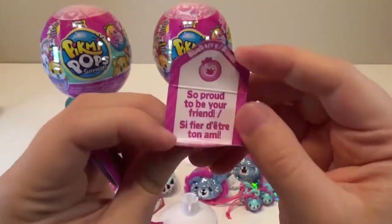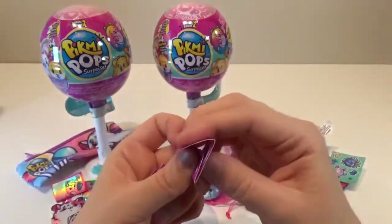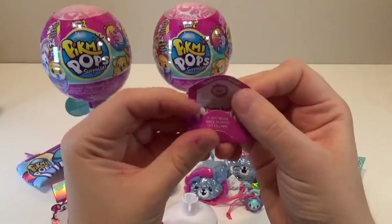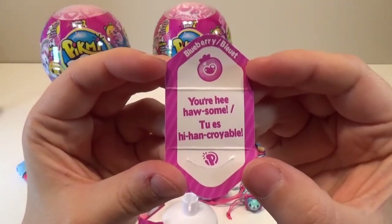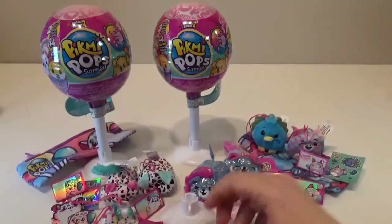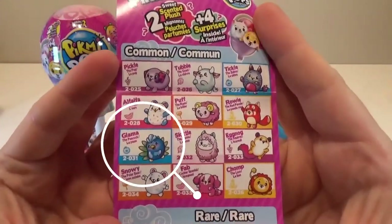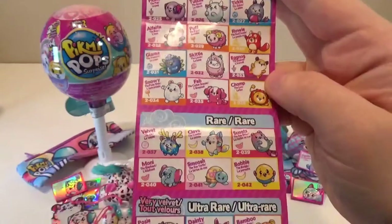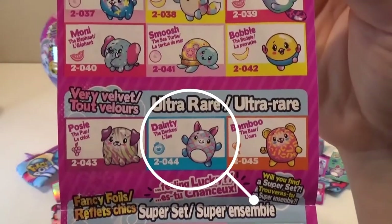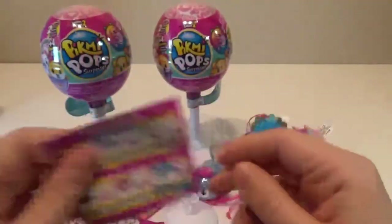Let's see what the cards say. They are blueberry flavor. 'So proud to be your friend' — I'm proud to have you, I'm so excited, I can put you up on the shelf now. Dainty says 'you're hee-haw-some!' On the collector's guide, Glamma the peacock is a common, and Dainty is an ultra rare because it's velvet. We're doing so good today!